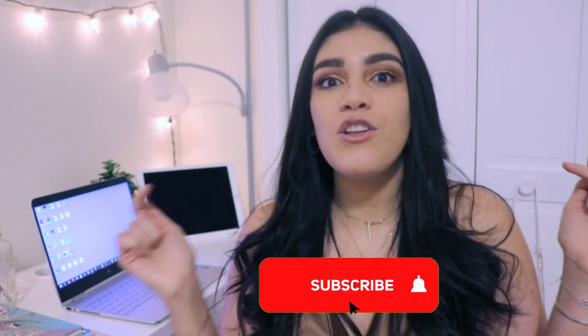I really encourage you to apply. I hope you liked the video — give it a thumbs up if you did and don't forget to subscribe. If you have comments or questions, just comment below and I'll see you next time.